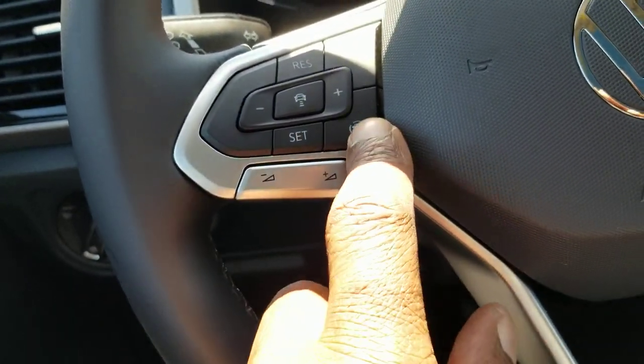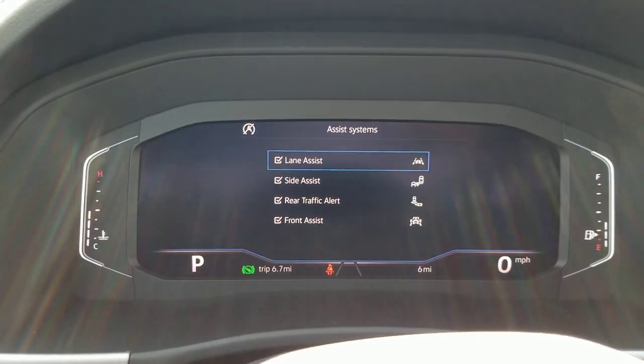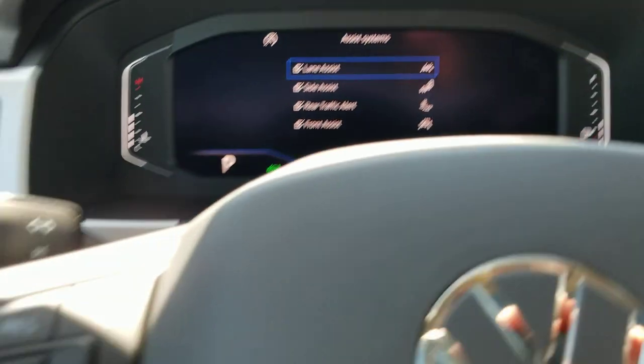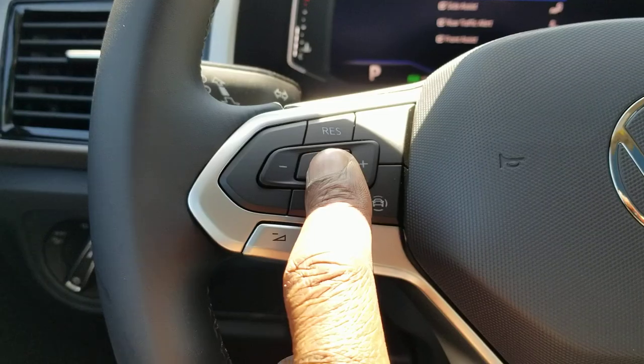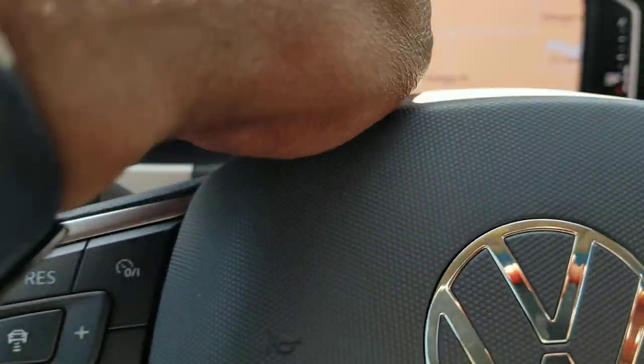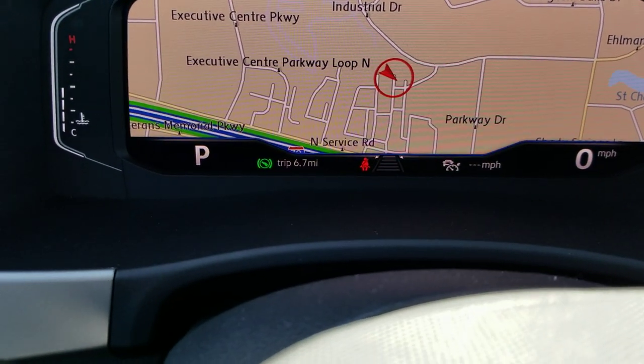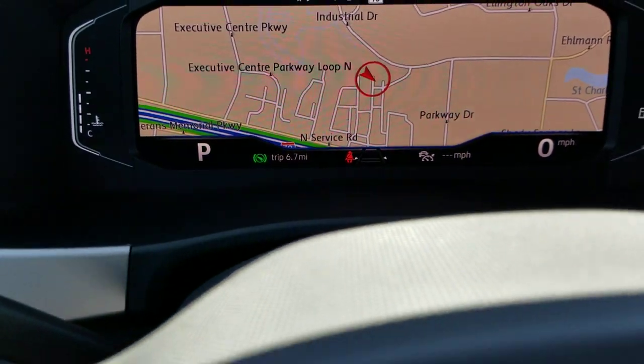Your safety features are going to include lane assist, side assist, rear traffic alert, and front assist in conjunction with adaptive cruise control, so you can set your following distance. Down here in the tray, the little arrows moving next to the fasten seat belt icon change that following distance setting.